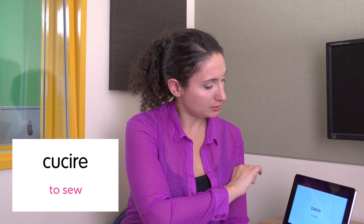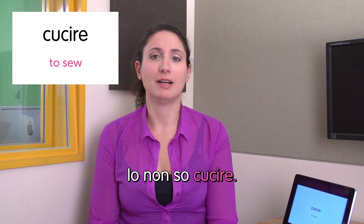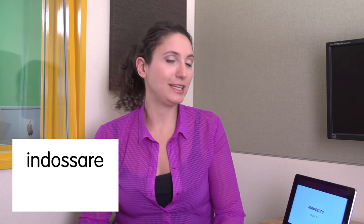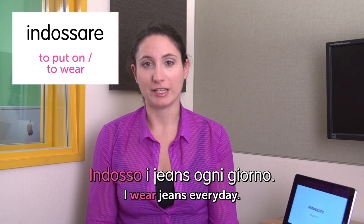Next word: cucire — to sew. Io non so cucire. I cannot sew. Next word: indossare — to wear or to put on. Indosso i jeans ogni giorno. I wear jeans every day.